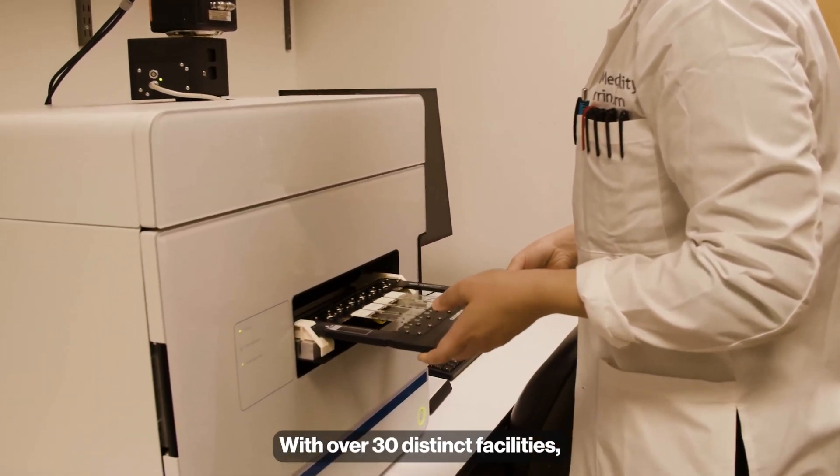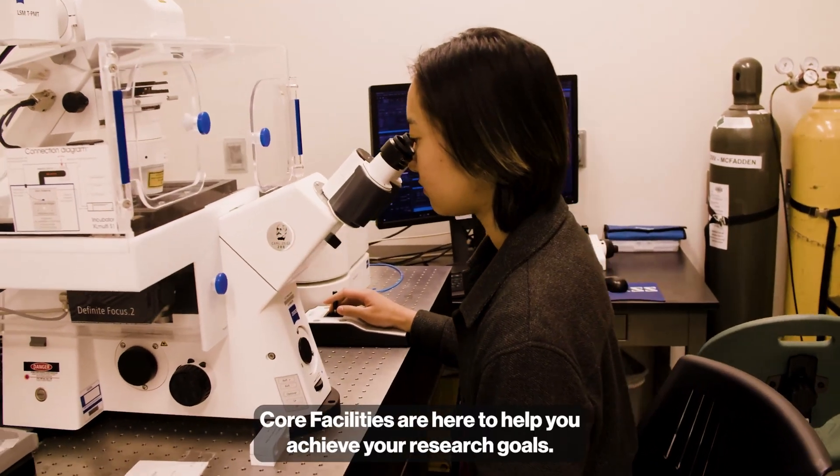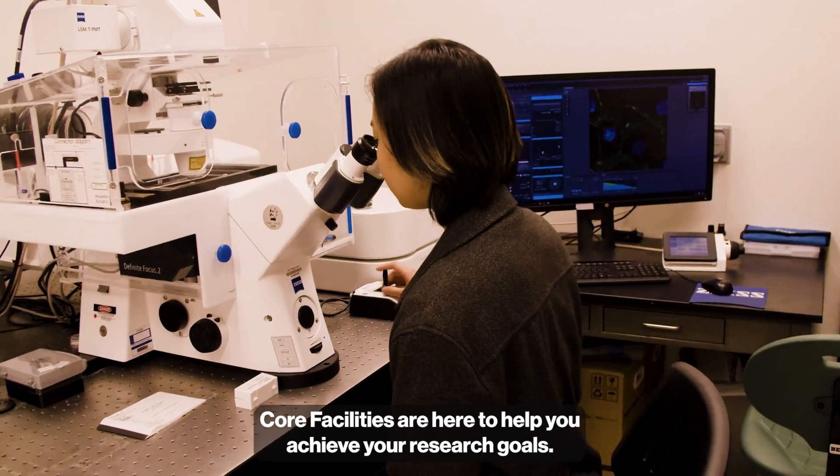With over 30 distinct facilities, state-of-the-art equipment, and in-depth expertise, Core Facilities are here to help you achieve your research goals.